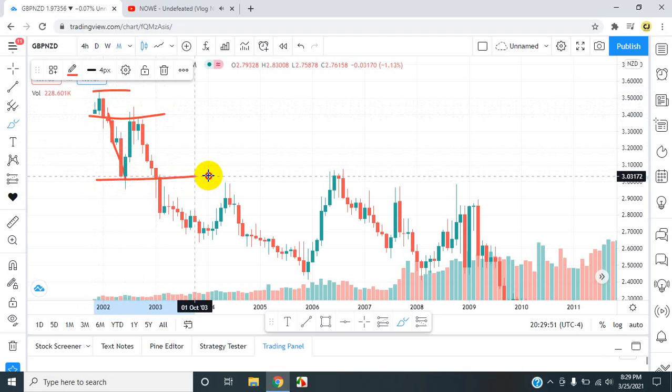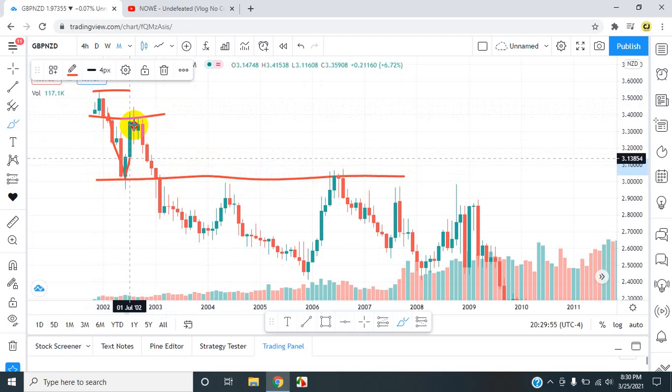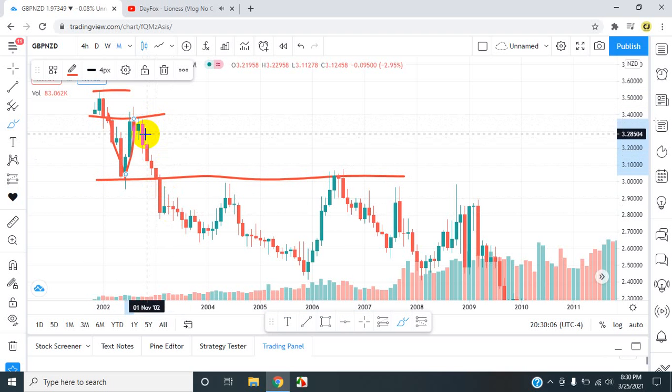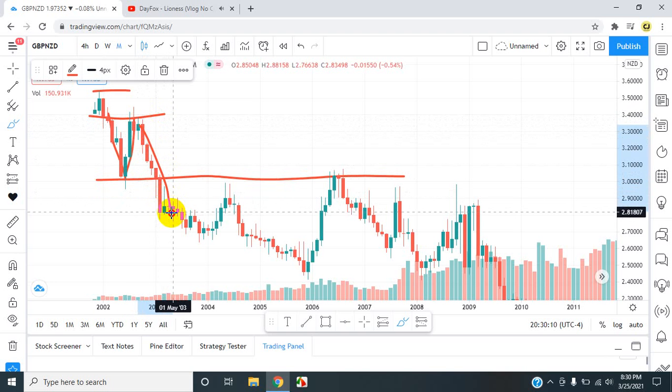It broke that support, went to new areas of support. It went back up to retest previous areas of resistance, wasn't able to break — we can tell by that wick at the top. Got the engulfing pattern here; the red closed below the green, showing that the market pushed down. There's a chance the market can push down, and we got full confirmation after the second one.